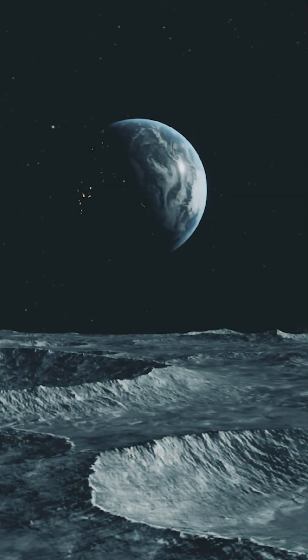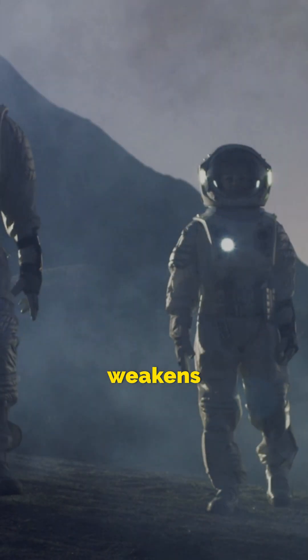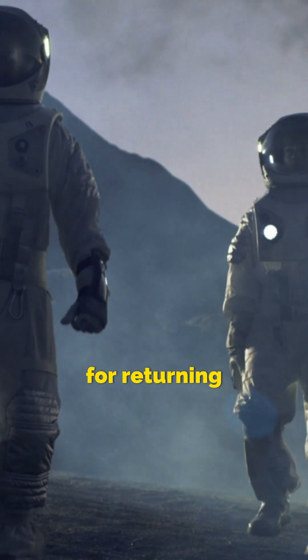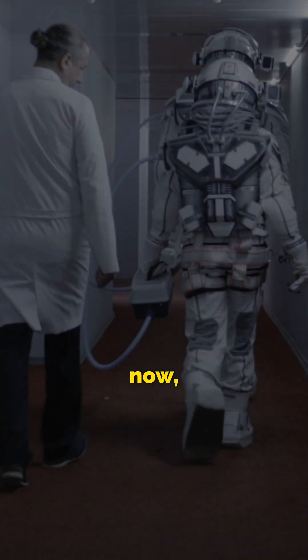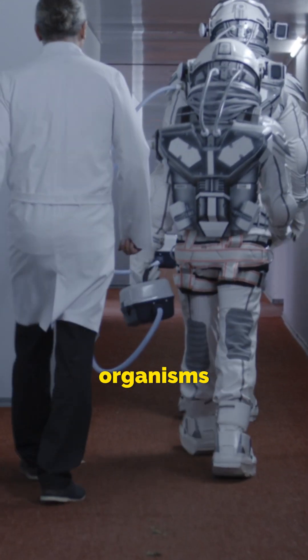Beyond these stunning views, ISS is crucial for space research. Microgravity weakens bones, affects the heart, and even makes walking difficult upon return. Right now, ISS is running ground-breaking experiments on living organisms in space.